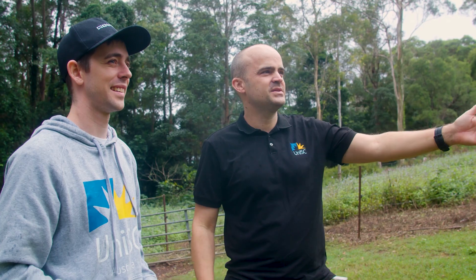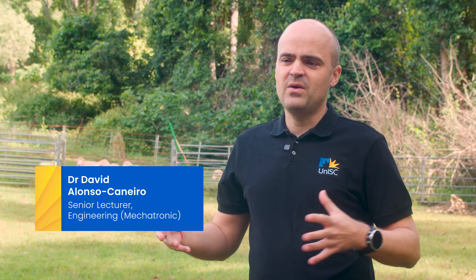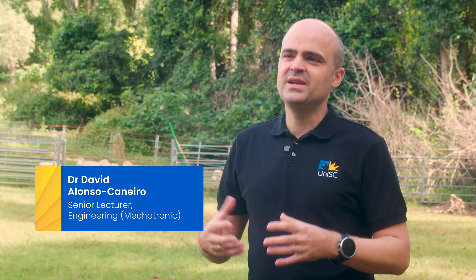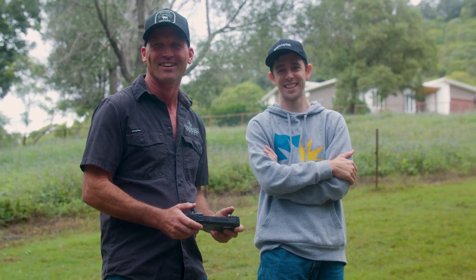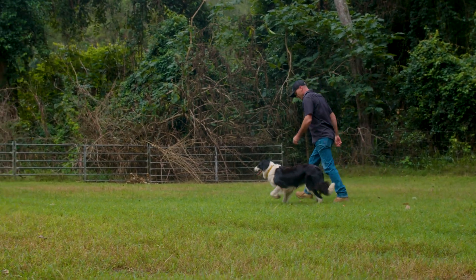We're here with the robotic dogs particularly to test and see how the animal and the machine interact with each other. This is our first attempt at using this technology. We want to look beyond and see what's possible, and potentially also encourage our students to think outside the box and to consider the potential of this technology.